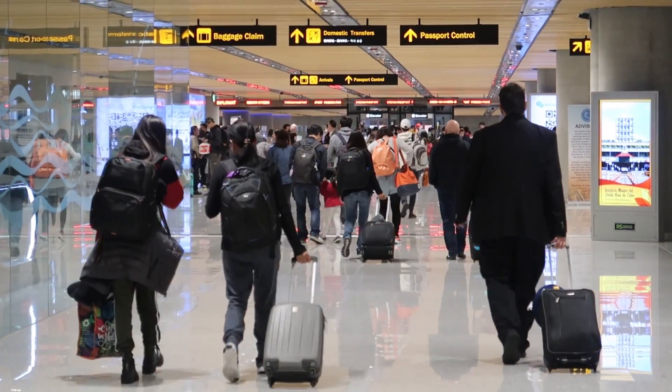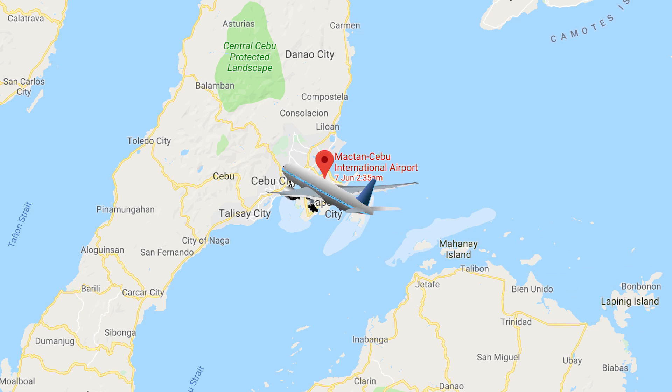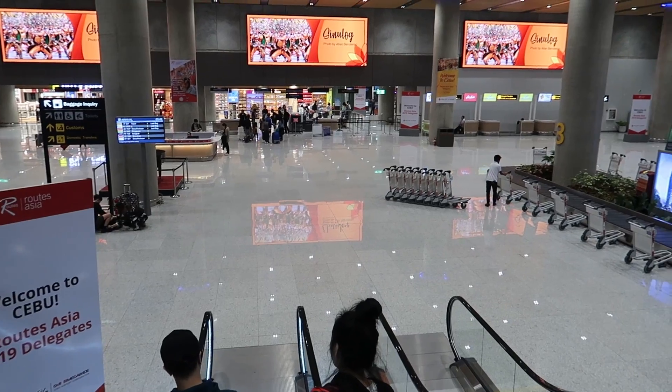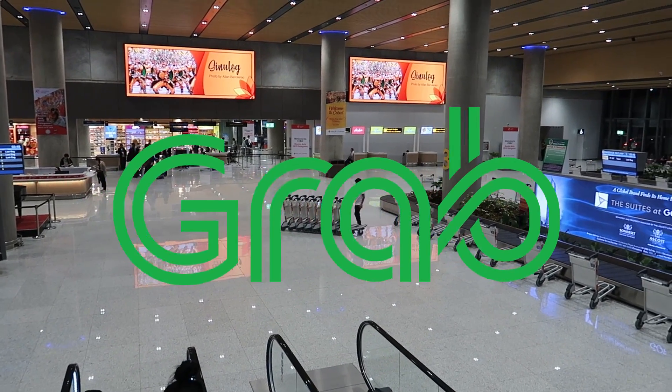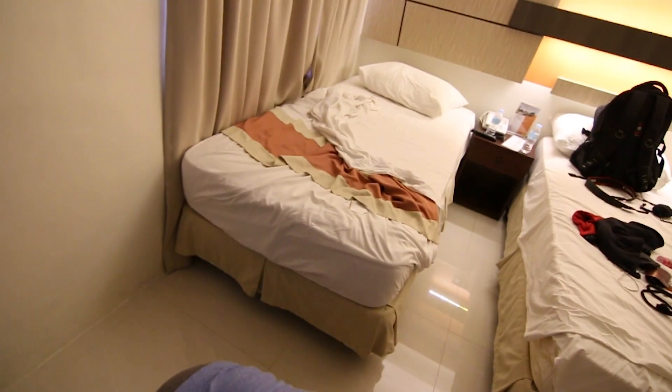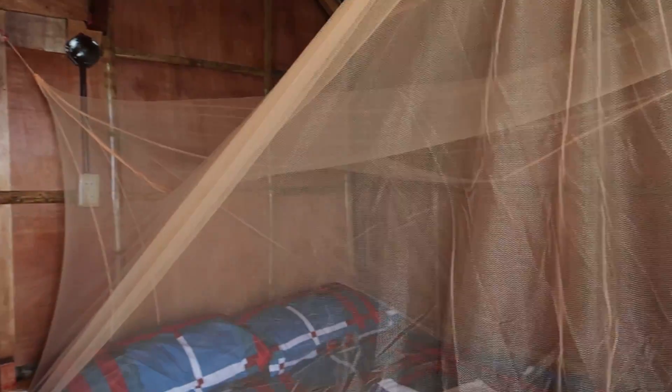You'll most likely arrive in Cebu at the airport, so we'll start in this area. The airport is located on the small island of Mactan, which is connected to Cebu by a bridge. Before arriving in Cebu, you should set up the app called Grab on your phone — it's basically the same as Uber. Take a Grab from the airport to the city itself to get to your hotel. I'll be putting links to all the hotels I stayed at during my travels in the description.